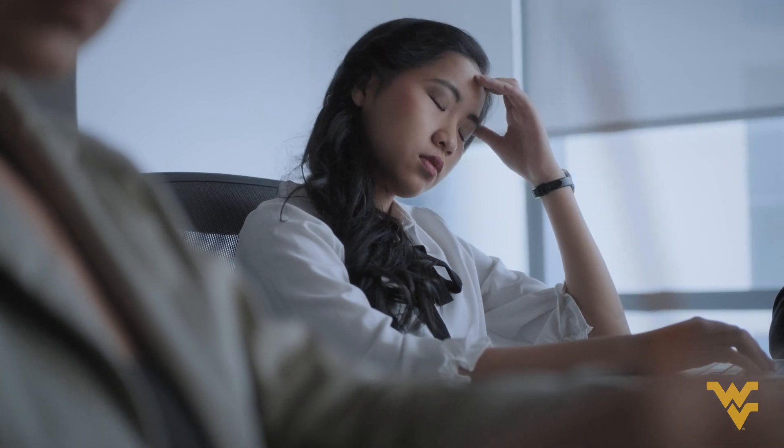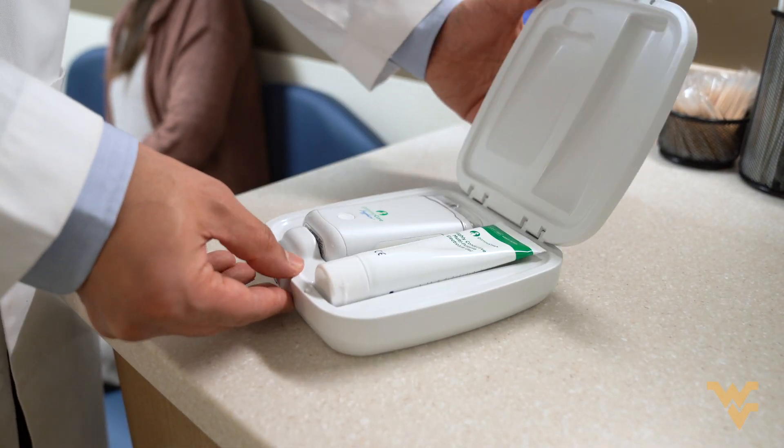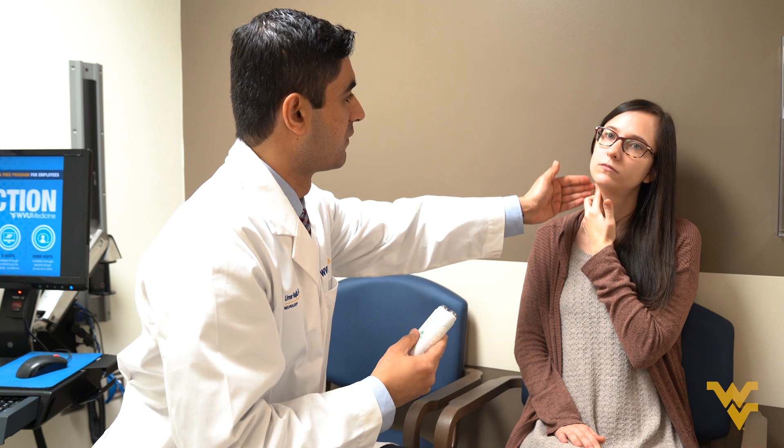The device that we are studying is a non-invasive vagus nerve stimulator. It's a device which is this big. It's applied on the neck and it stimulates the cervical portion of the vagus nerve, meaning the part of the vagus nerve that passes through the neck.